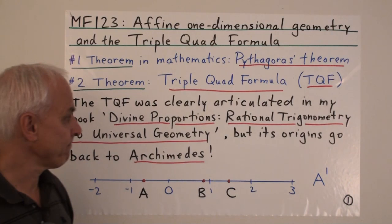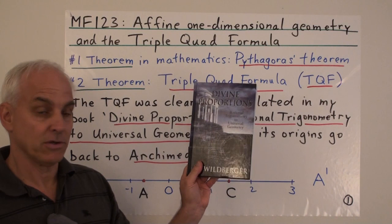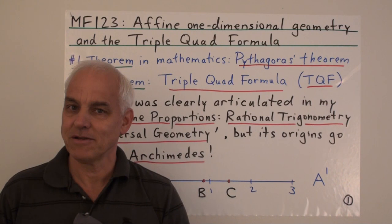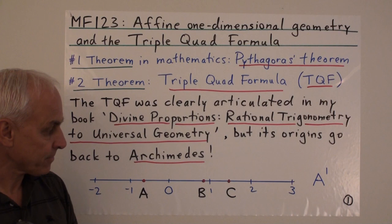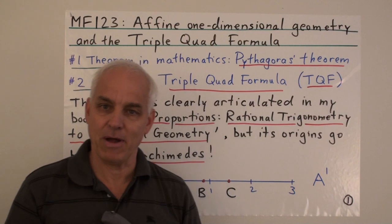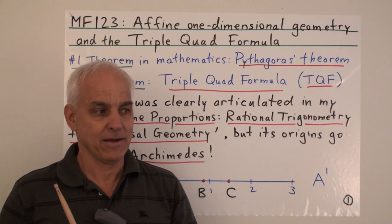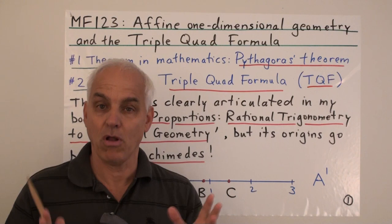The triple-quad formula was clearly enunciated in my book, Divine Proportions: Rational Trigonometry to Universal Geometry. But in fact, its origins can be traced back much earlier to the ancient Greeks, in fact to Archimedes. It's a result about three points on a line, or three collinear points, which is a parallel situation to Pythagoras' theorem, which is about three points forming a right triangle. These two results are very closely connected, and I think it's no exaggeration to say that they form the pillars of pretty well all of metrical geometry.